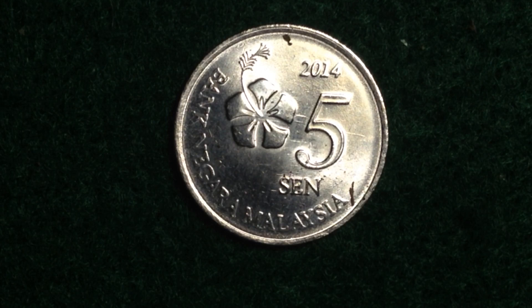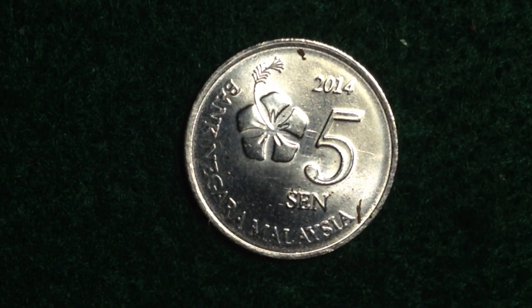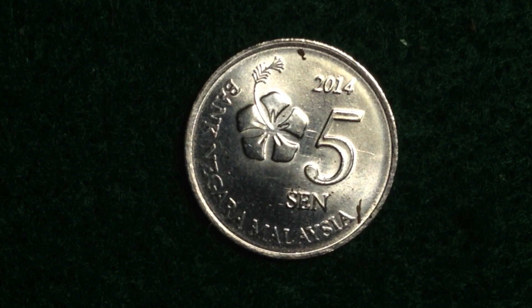This first one we have here is dated 2014 — they're all dated 2014 — but this one is the 5 cent coin. It's the largest as far as monetary value and largest as far as physical size as well. I generally like it when coins increase in diameter as they increase in face value, and these coins do that, which is a good correlation.